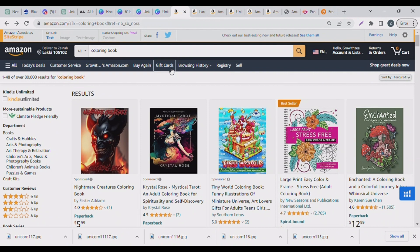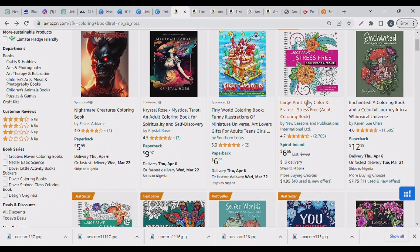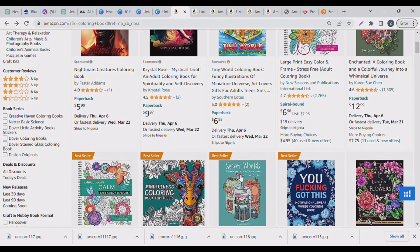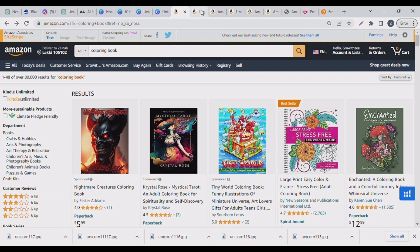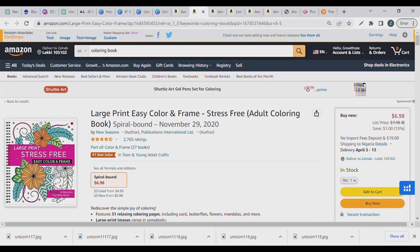Welcome back guys. If you're new to Amazon KDP, you should know that you first search for what you want to create or the niche you want to get into. In this video I went to Amazon and searched for 'coloring book' and got about 80,000 search volume. You want to go for niches that have very low BSR.